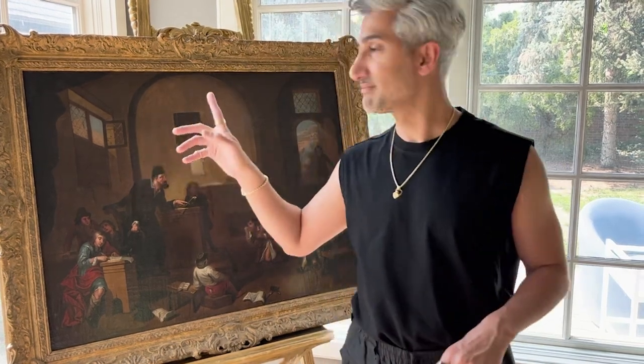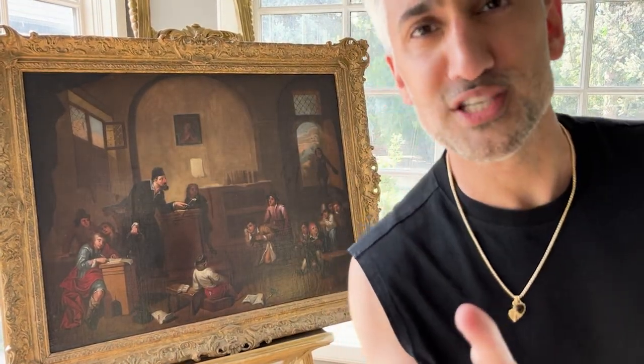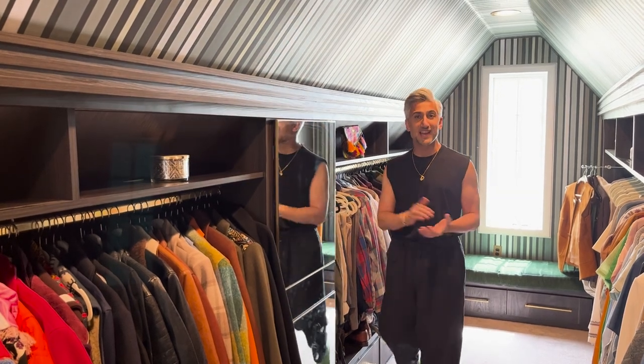This is my very favorite — it's gorgeous. Hello everyone, my name is Tan France and I am a host on Netflix on shows like Queer Eye and Next in Fashion. Today you are in my home right here in Salt Lake City.